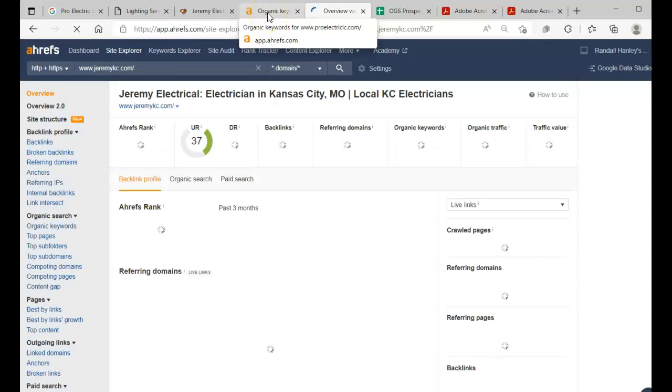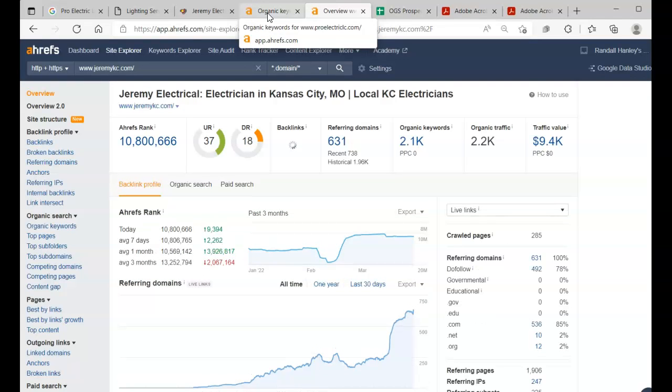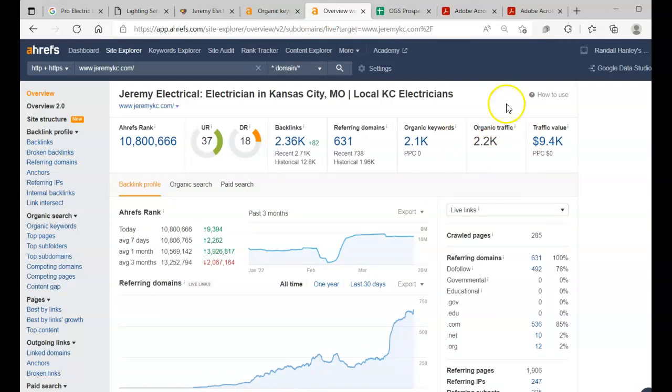They're lacking all the content they could possibly have, but we want to figure out what they're doing for numbers. You guys were getting roughly 150 organic traffic, but once you really start putting backlinks and keywords into your website, these are the possibilities of what you guys can reach. The sky is limitless — you can just continually add more and it's only going to help you.